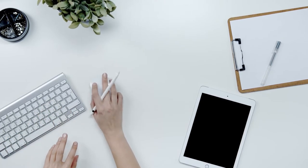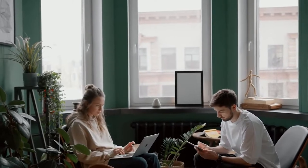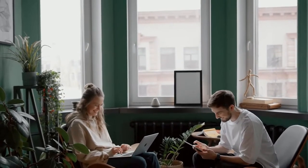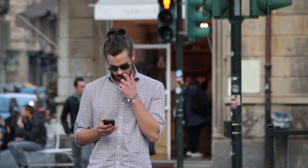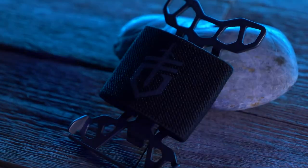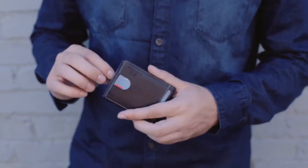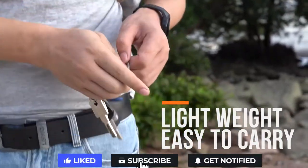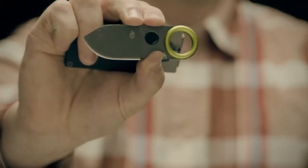Gadgets make our life convenient and productive. With just a bit of creativity and the help of technology, smart everyday carry gadgets can make your life much easier, more productive, and save you a ton of time. These amazing gadgets can come in handy in a lot of everyday situations and in some cases can even be life-saving. Today we have the top 10 best everyday carry gadgets, and the best part — all are under 50 bucks.